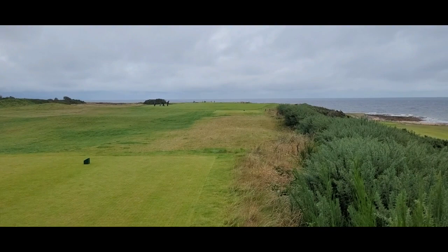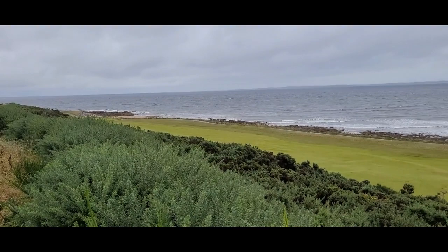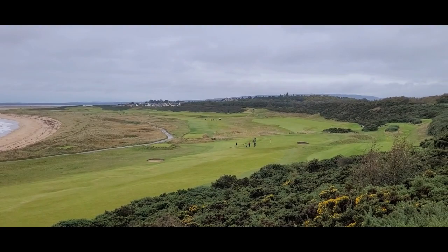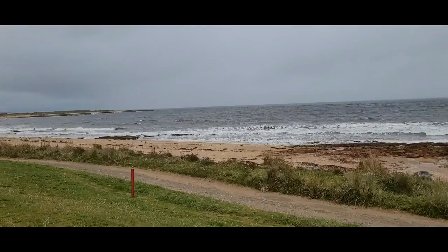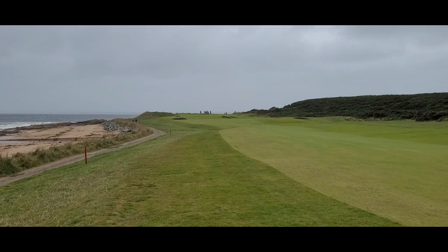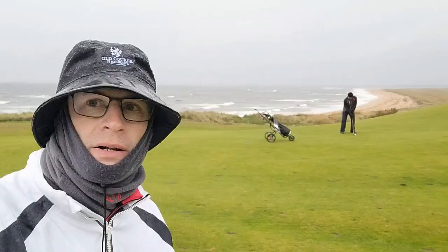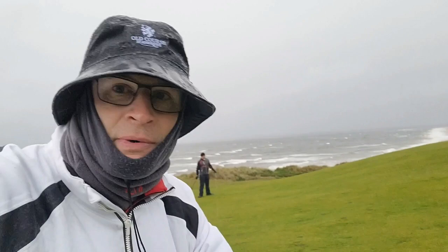We're on the 7th tee box at Ardnadornie, up on the short par 5. Now that we're up on top of the cliff, you can start to see what all the excitement is about. The first few holes were kind of plain, with some awesome bunkering and green complexes, and now you get to see the back nine kind of lay out in front of you, heading back in towards the clubhouse. Having such a great time at Ardnadornie — loving every second of it.